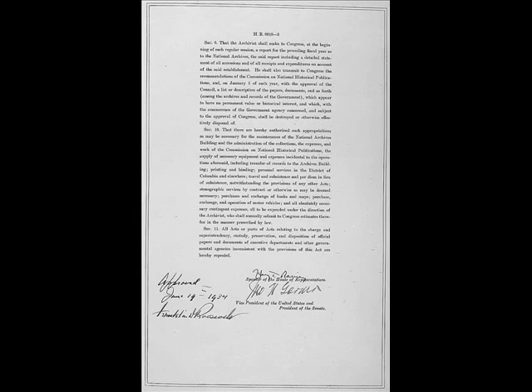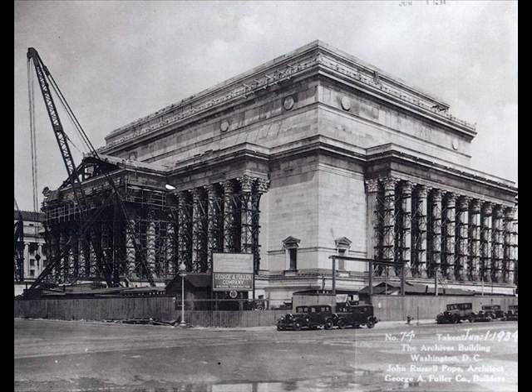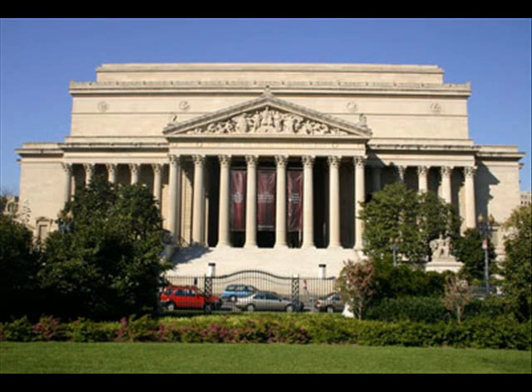The National Archive of the United States of America was founded in 1934 as a way to centralize government documents. Before the National Archive, individual agencies maintained and kept their own documents. Because of the carelessness that those agencies often were subject to, many documents were lost or destroyed in fires or other natural or unnatural events. The current archive holds only about 1-3% of government documents that are judged to be important enough to preserve.